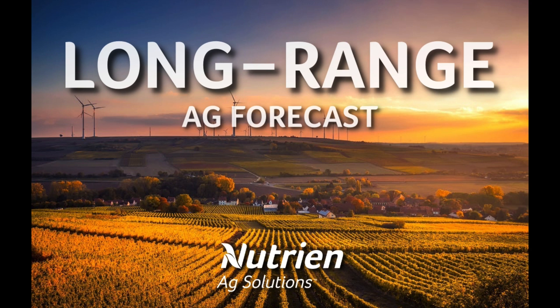Hello, I'm Eric Snodgrass, and thank you for watching today's long-range technical forecast video brought to you by Nutrient Ag Solutions. This analysis is being provided by perspective only, and any decision made based upon this presentation is the sole responsibility of the person making the decision. Please remember that all long-range weather forecasting is speculative by nature.